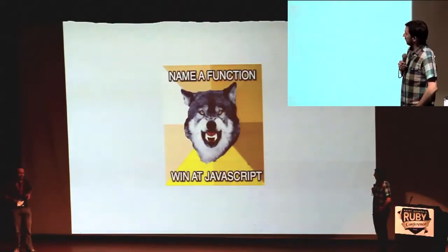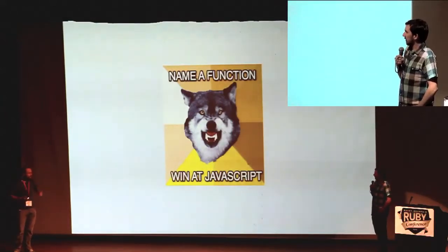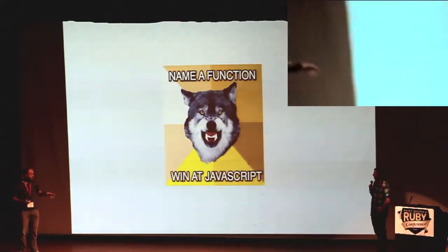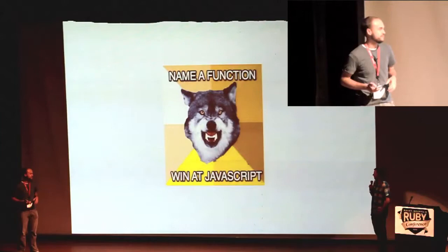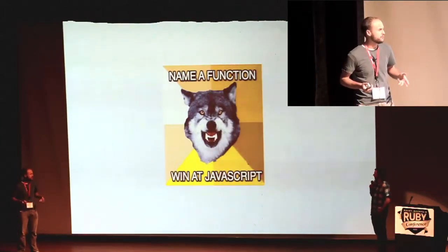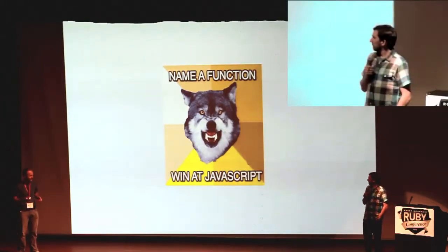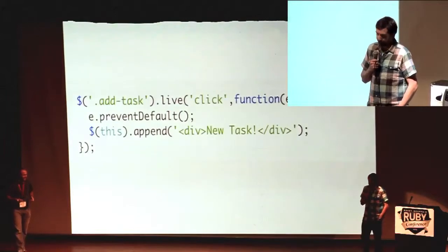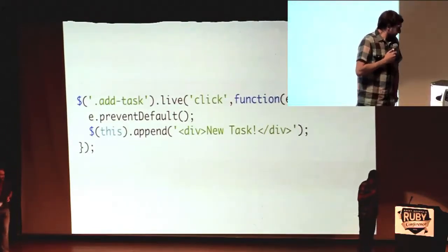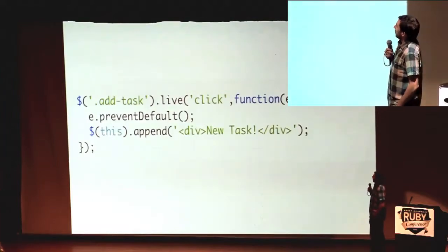We should at least take a stab at that one problem we saw of unnamed anonymous functions. So let's take a real-world example of some real code and try to see what it would look like if we wrote some specs for it. Can you explain what this is trying to do for us, Cory? It's two lines — it looks pretty simple. We're clicking, we're running some code — new task.